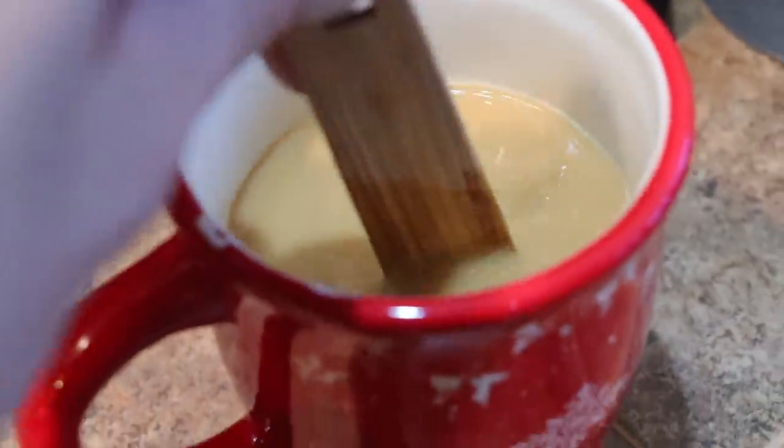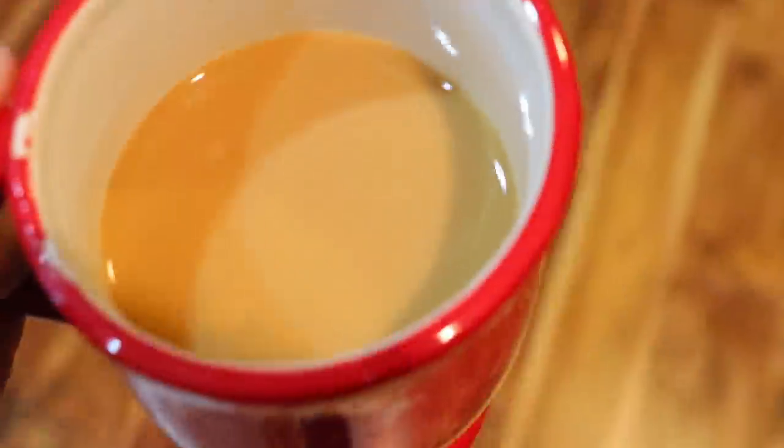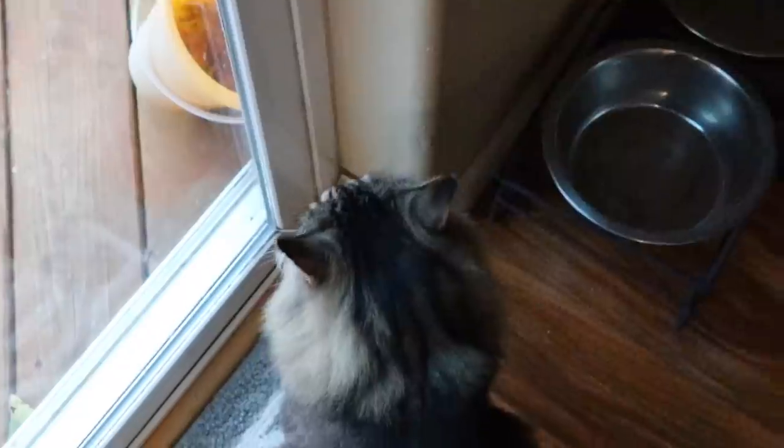Hey guys, it is time for another what I eat in a day video! As always, I start out with coffee and feeding and letting my cats out — this is just an everyday routine thing. I do drip coffee with a little bit of white peppermint mocha creamer and a little bit of sugar, and then once I drop my kids off at school is when I'll have breakfast.